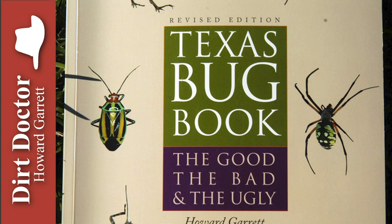Howard Garrett, the Dirt Doctor here, with some advice on healthy living. Most insects are beneficial. Even some of the troublesome insects, like aphids, perform beneficial services, like telling us what plants are in stress.